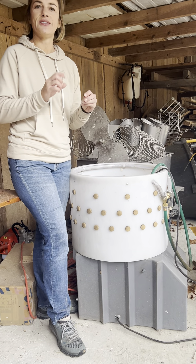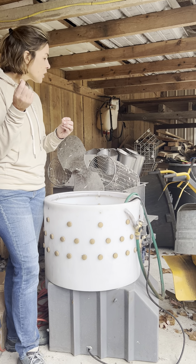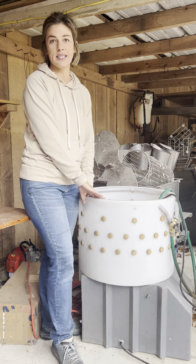We dunk them a certain amount of times, and when the feather plucks out very easily, we then transfer those four birds into this plucker.